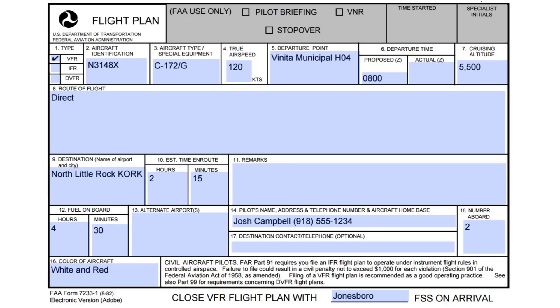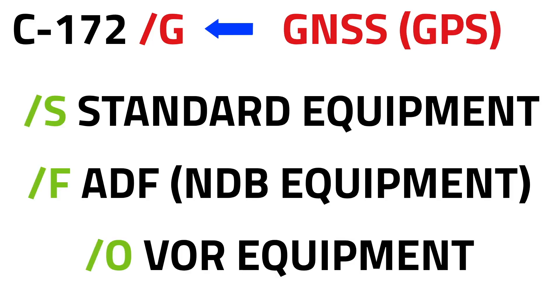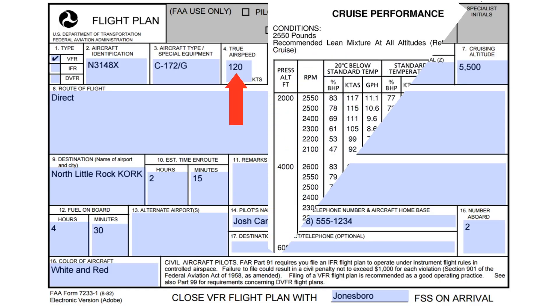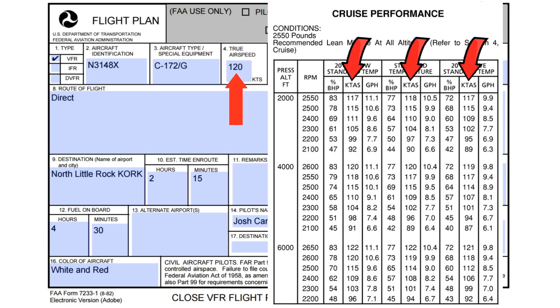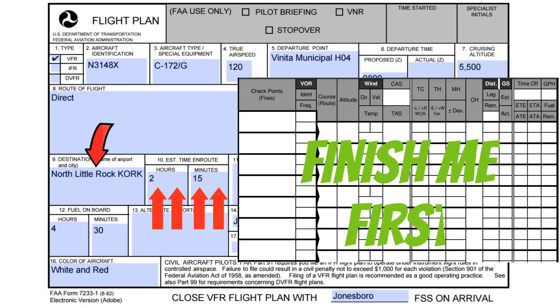Let's look at the rest of these things. Just like the weather briefing, they need to know the type of aircraft you're flying, but they also need to know the equipment you have on board. In this example, I put slant-Golf because my aircraft has a GPS, but here are some other common codes for training aircraft. You can find a complete list on the FAA's website. Next, we have our true airspeed — the best thing to use for this are your POH cruise tables or a flight computer. Then we have our departure location, departure time in Zulu, cruising altitude, route of flight — in this example I'm flying direct — our destination, and estimated time en route.